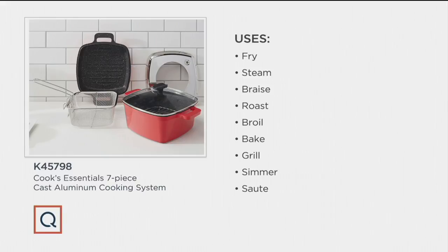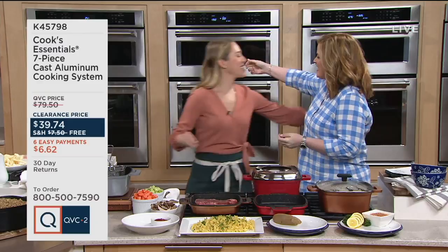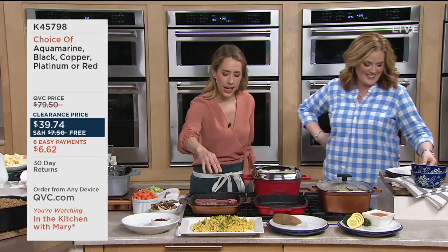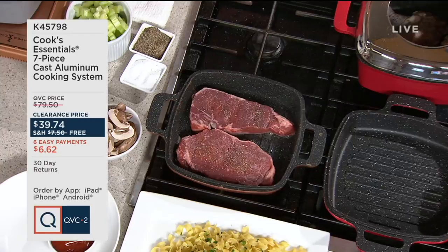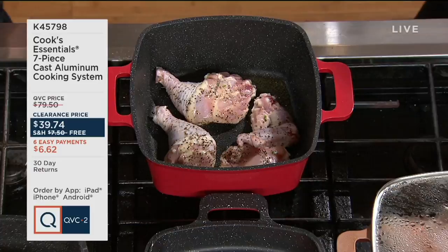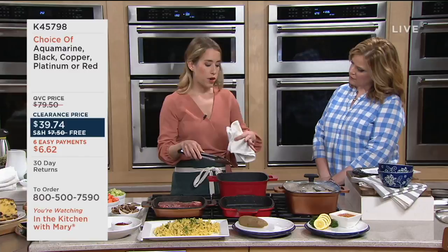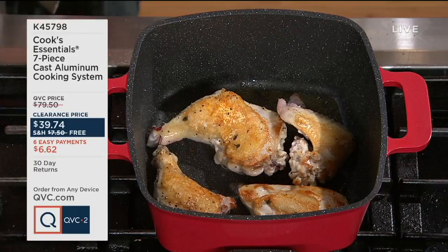This set can fry, steam, braise, roast, broil, bake, grill, simmer, and sauté, and more. Natalie Lockett — registered dietitian, personal chef, and food stylist — is here to demo. She's doing some grilling and shallow frying right now with the splatter guard on to protect the stove top. The inside is a ceramic-reinforced nonstick interior. Look at that beautiful golden-brown skin developing on the chicken — it's just releasing from the bottom because of the ceramic nonstick quality.